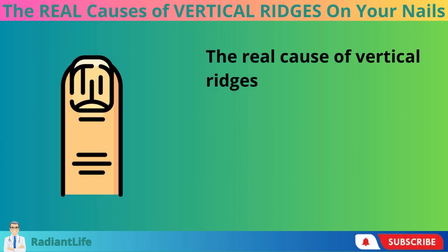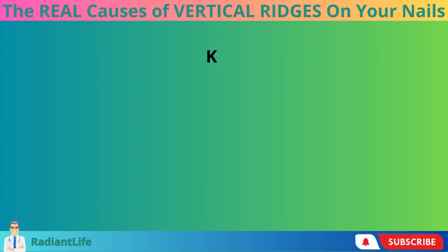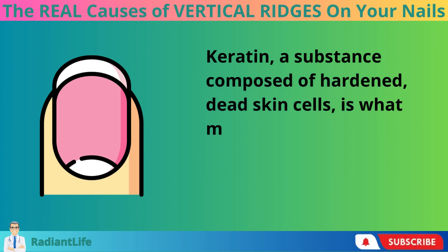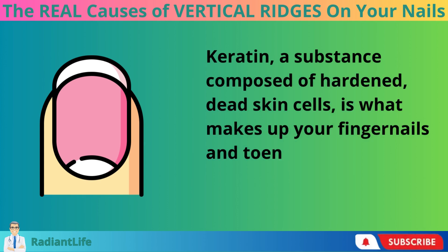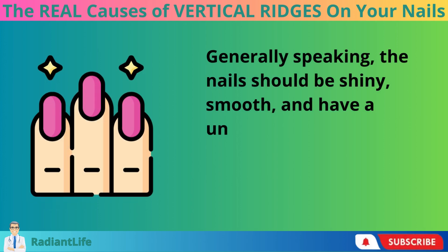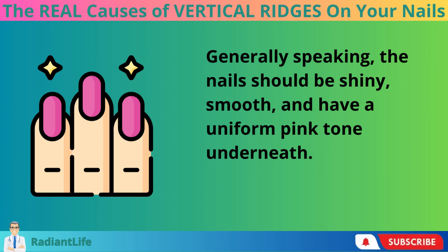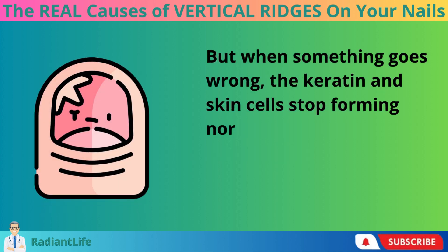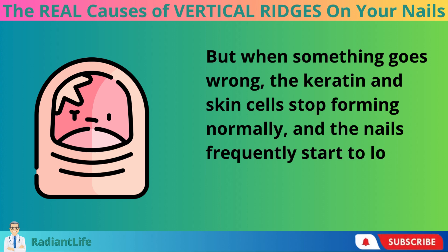The real cause of vertical ridges on your nails. Keratin, a substance composed of hardened dead skin cells, is what makes up your fingernails and toenails. Generally speaking, the nails should be shiny, smooth, and have a uniform pink tone underneath. But when something goes wrong, the keratin and skin cells stop forming normally, and the nails frequently start to look different.